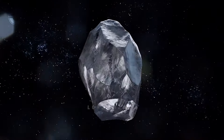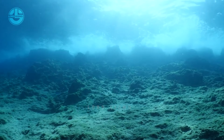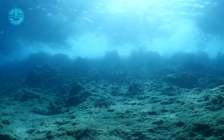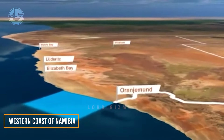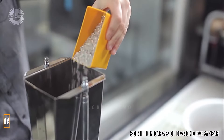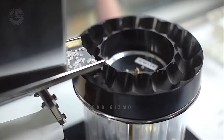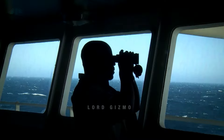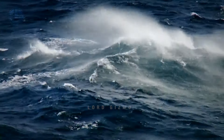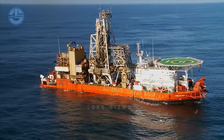But who says diamonds only exist on land? The seafloor near the western coast of Namibia has plenty of gems and jewels, producing a whopping 80 million carats of diamonds every year — 10 times more than what the Diavik diamond mine was extracting at its peak. Let's take a look at the ship that harvests the precious jewels of the oceans.